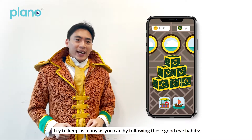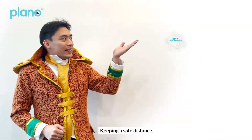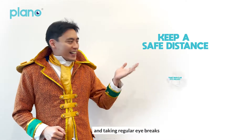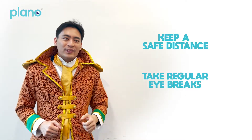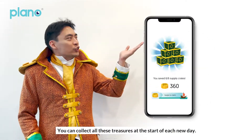Try to keep as many as you can by following these good eye habits: keeping a safe distance and taking regular eye breaks. You can collect all these treasures at the start of each new day.